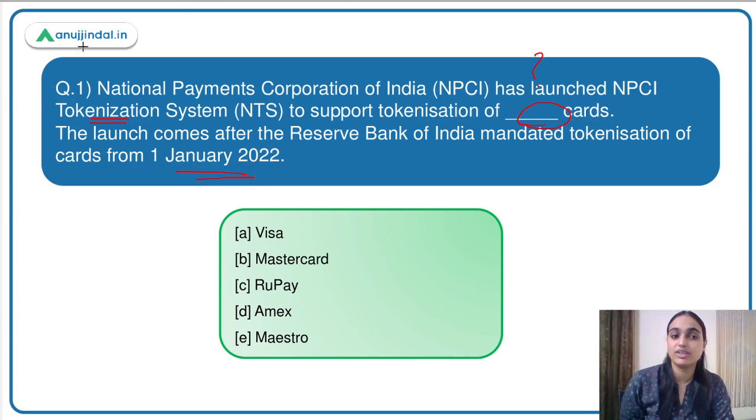We discussed tokenization in that context. Now, because 1st January was the timeline from which the mandate begins, different payment networks have started opting for this tokenization system. NPCI has launched the tokenization system for a certain type of card, and we have to identify which cards they are talking about. The answer to this question is option C — Rupay cards.